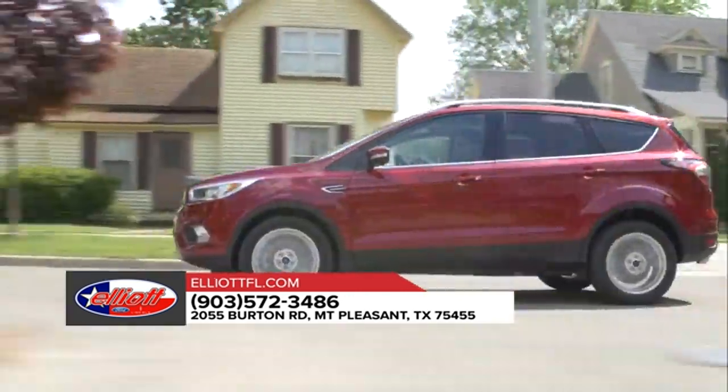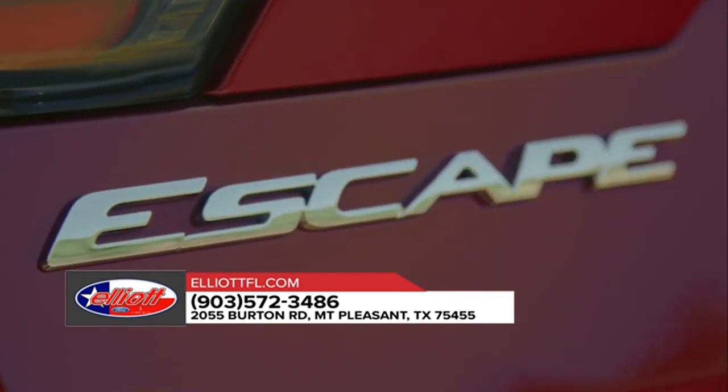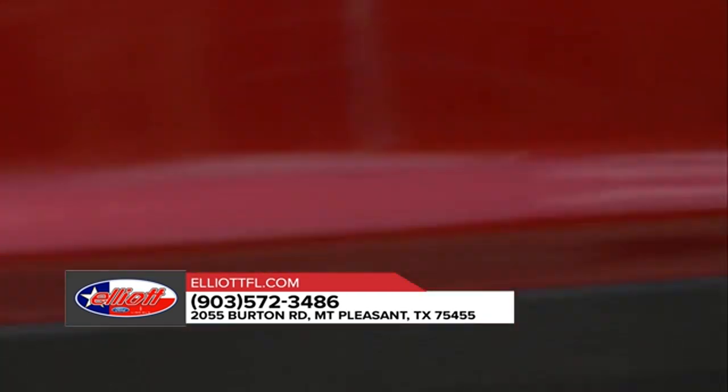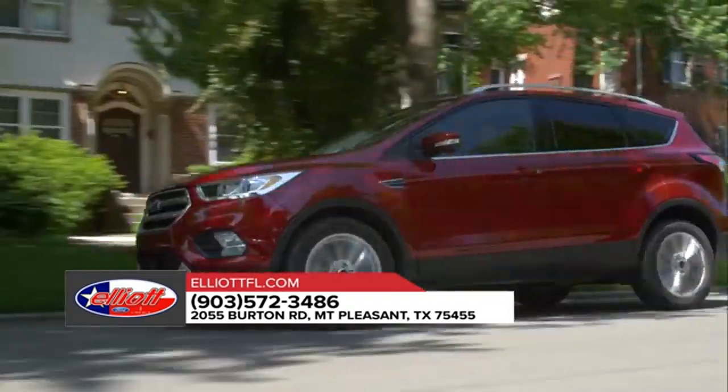The 2018 Escape is equipped with auto start-stop technology, available enhanced active park assist, a lane-keeping system, adaptive cruise control, and a hands-free foot-activated liftgate — all here to help you on your journey.